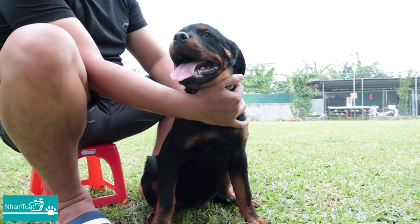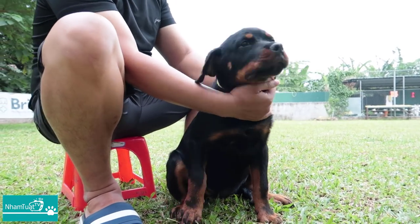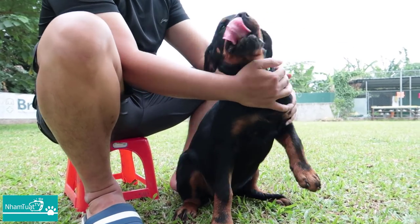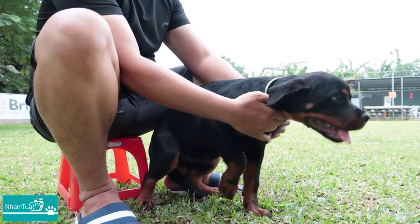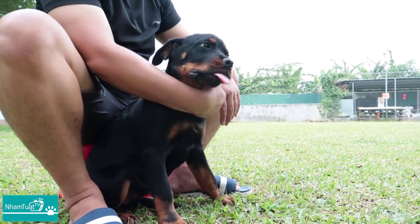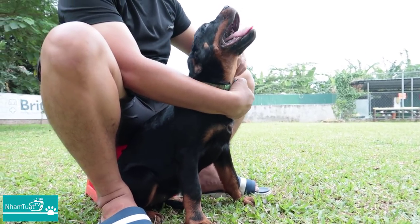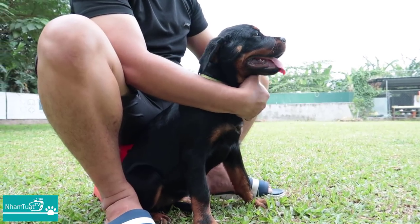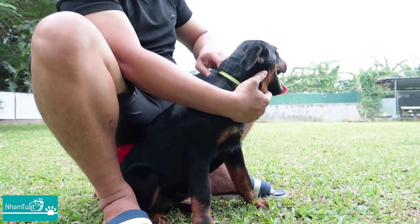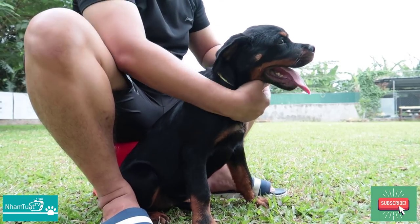Nếu muốn mua Rottweiler thì có hai trường phái: một là chỉ nuôi ở trong nhà như một chú pet, hai là muốn tham gia các giải dog show. Tiêu chí lựa chọn giữa hai cái đó như thế nào? Để làm pet thì đơn giản thôi — chỉ cần con chó khỏe mạnh, nhanh nhẹn, và phù hợp với con mắt nhìn và sở thích của mình là ok.